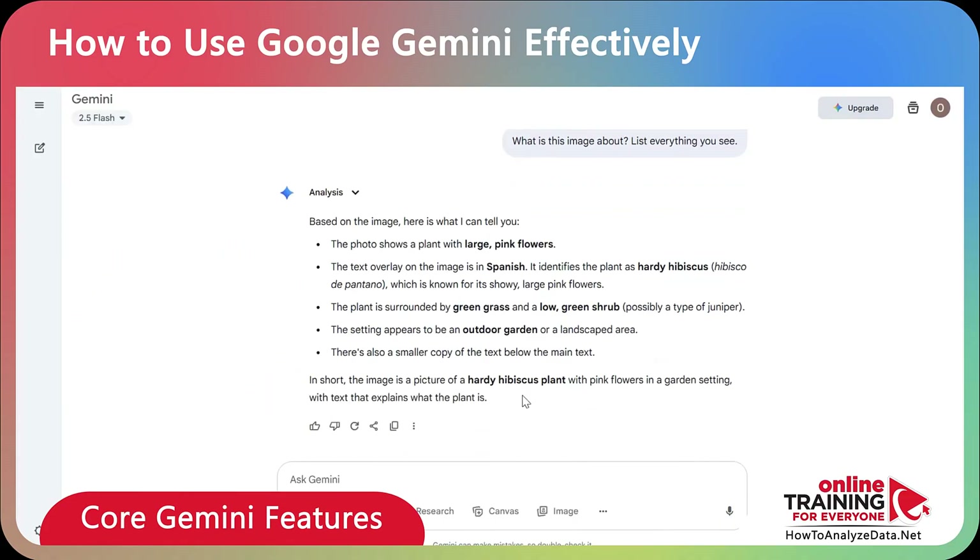Isn't it cool? It understood the image, translated the text, and provided us with a description.